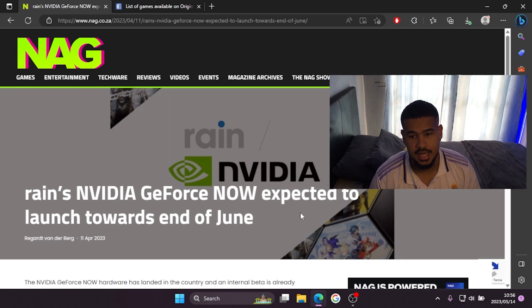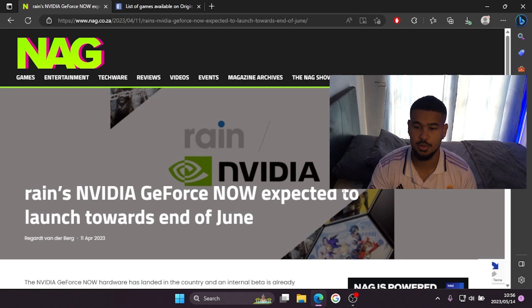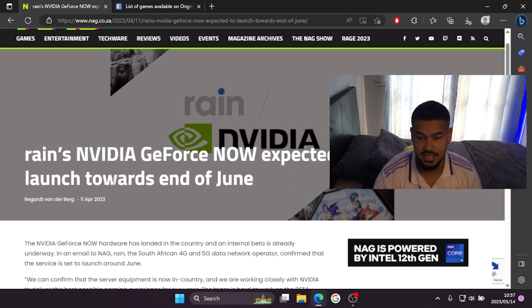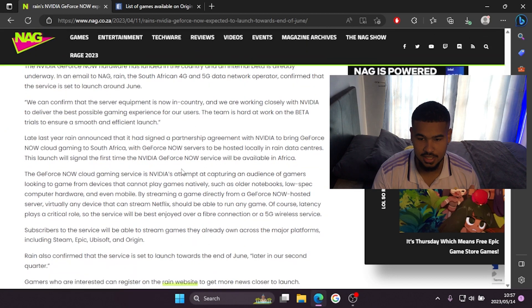I am on the website www.nag.co.za — this is a news update about Nvidia GeForce Now in South Africa. The article headline reads: 'Rain's Nvidia GeForce Now expected to launch towards the end of June.' We are in May — today is May the 14th, which is also Mother's Day.